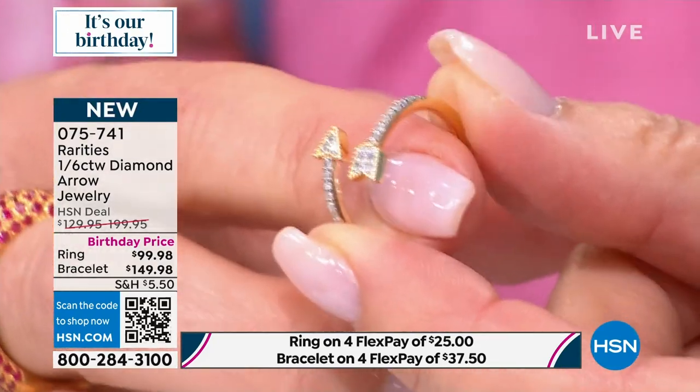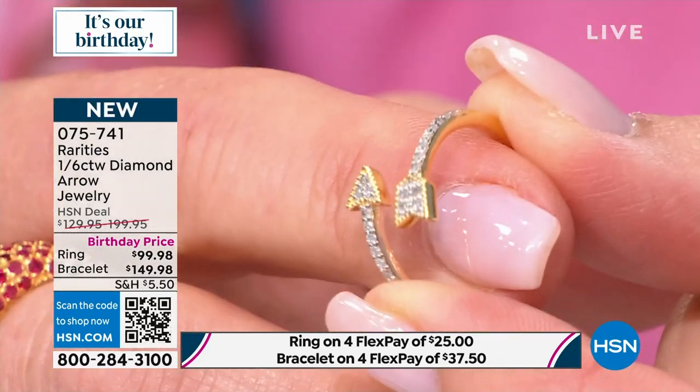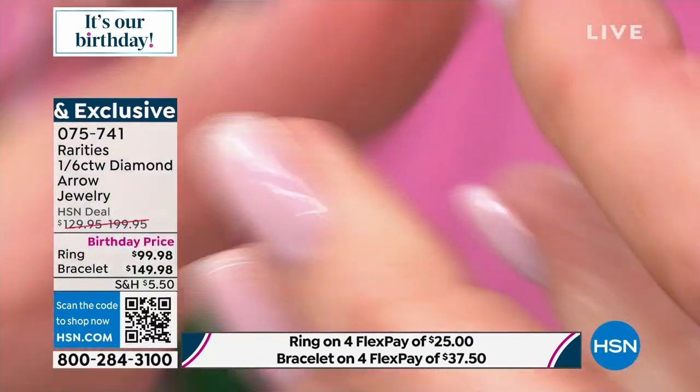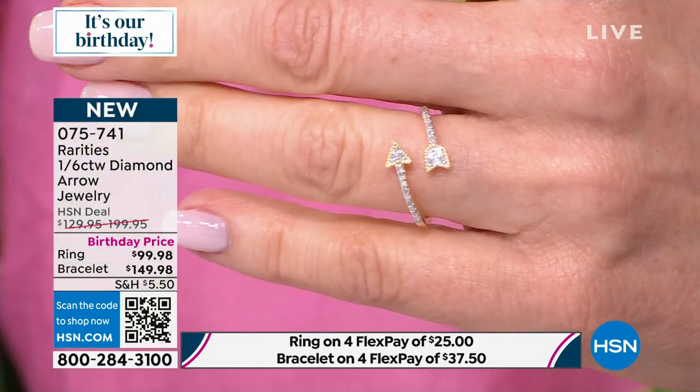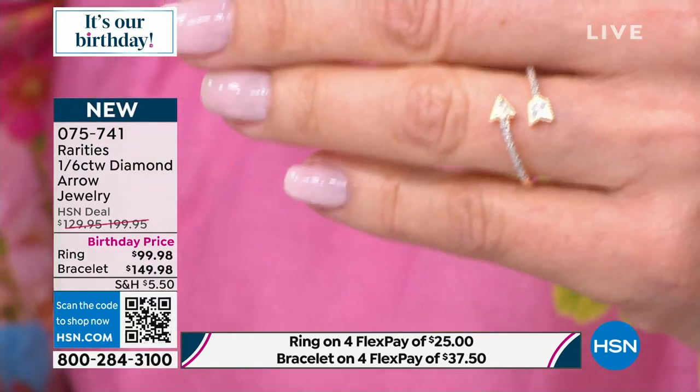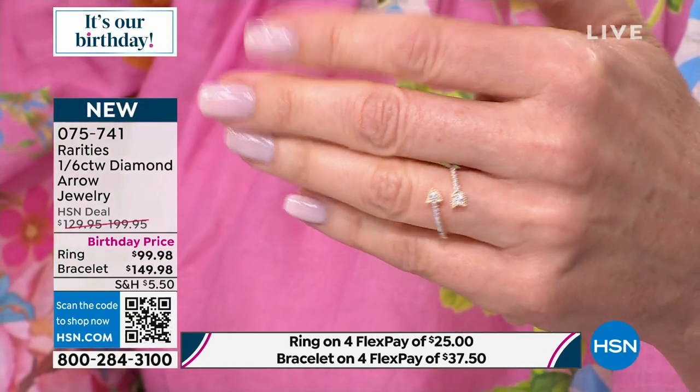I can't bend this — it is really, really strong. When you have a beautiful, delicate design, it also needs to be strong and sturdy. Look at the presence. I've got a big hand — I don't have a baby hand. Look at the presence of this ring on my hand.